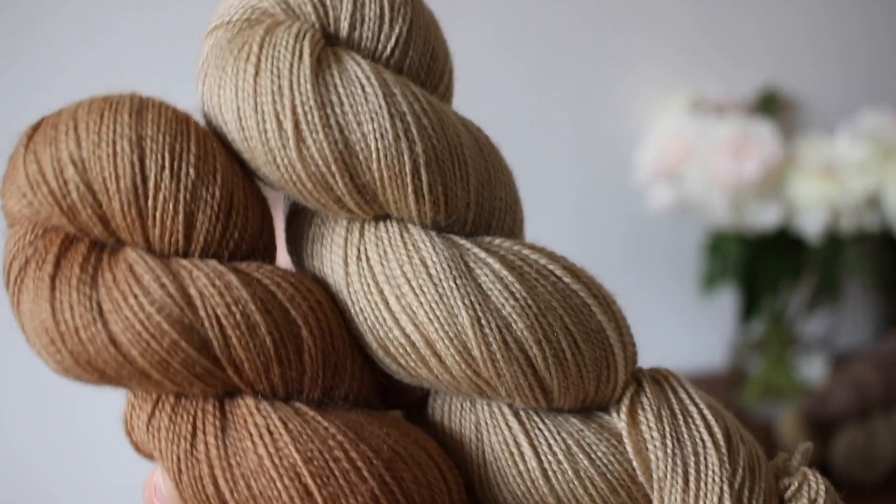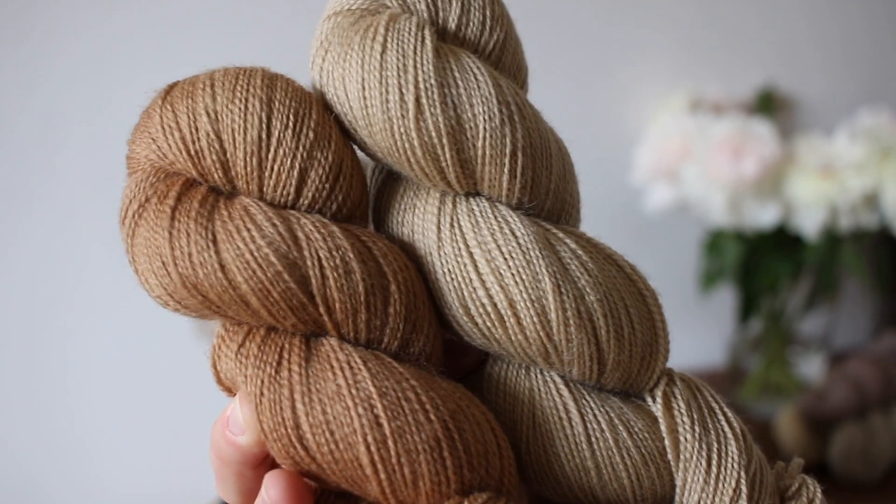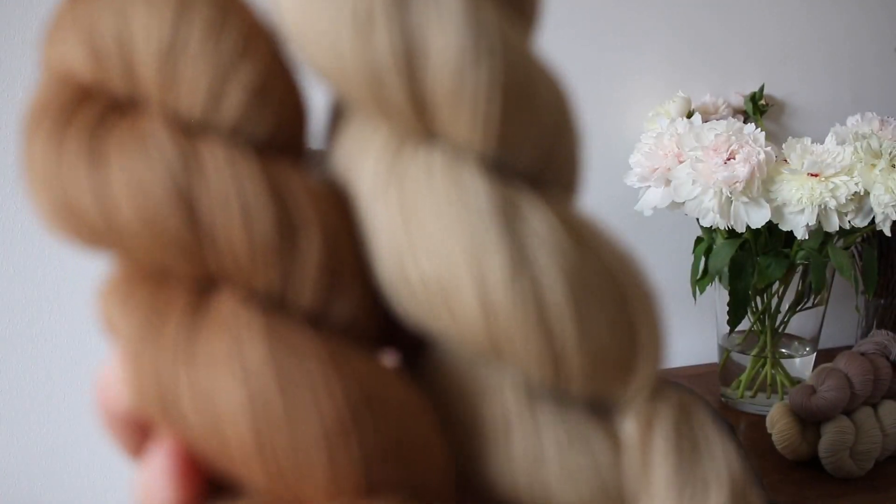And here are the two together — these are the two Walnut colorways, Walnut 1 and Walnut 2.